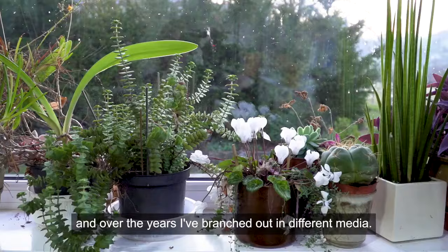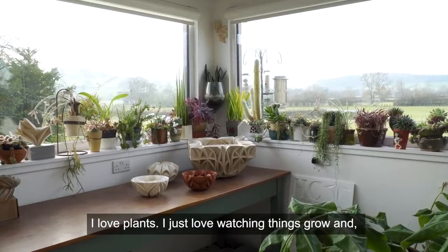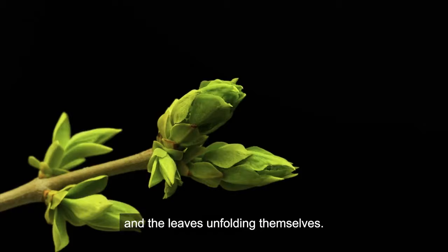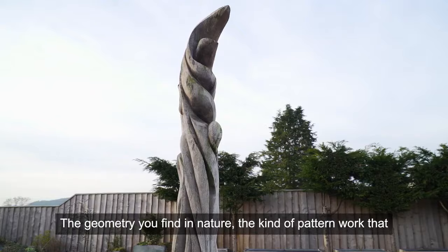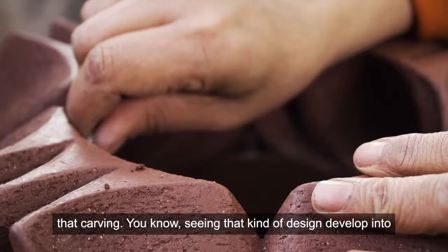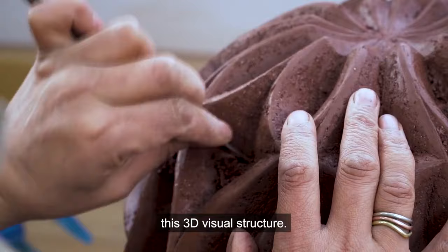I love plants. I just love watching things grow and the buds springing open and the leaves unfolding themselves. The geometry you find in nature, the kind of pattern work you find in nature — it's almost like seeing what happens with that carving, seeing that kind of design develop into this 3D visual structure.